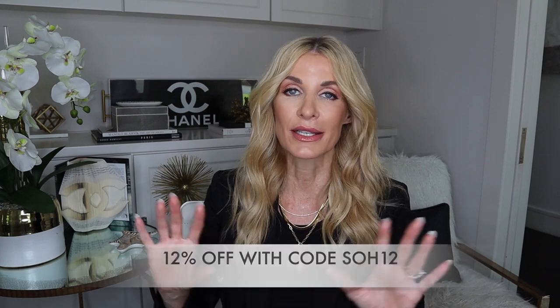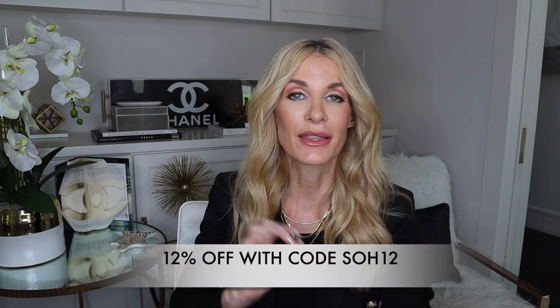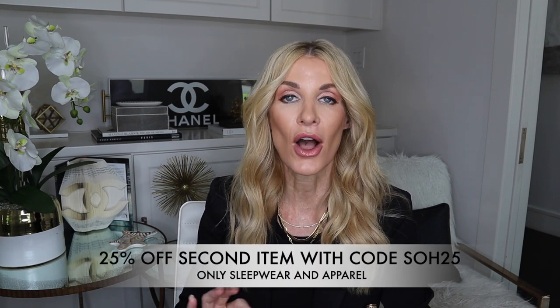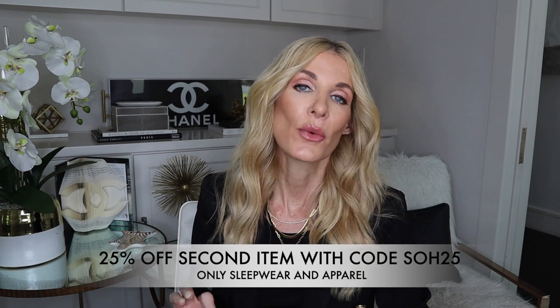Thank you to Lily Silk for sponsoring this video. Remember, get 12% off their entire website with code SOH12, and 25% off all apparel and pajamas with code SOH25. For more style information, visit soheather.com, and on Instagram I'm @soheatherblog. Hope you have a beautiful day — see you soon!